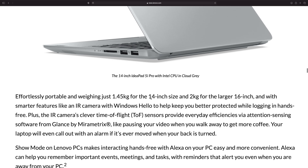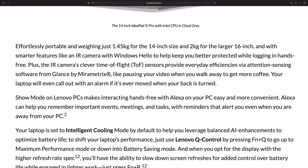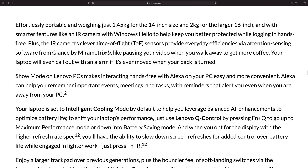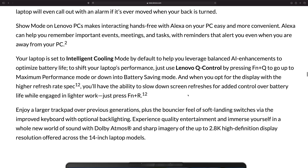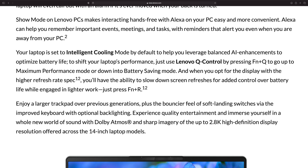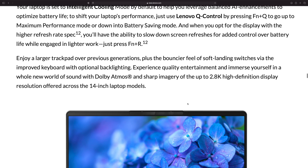You can see there's a full size SD card reader. There are really four versions — a 14 inch and a 16 inch, each with an AMD and Intel variant. The 14 inch comes in at 1.45 kilos and the 16 inch at 2 kilos, which is standard fare. They're claiming the cooling is good, and you can press Function + R to access battery saving modes, quiet modes, and stuff like that.